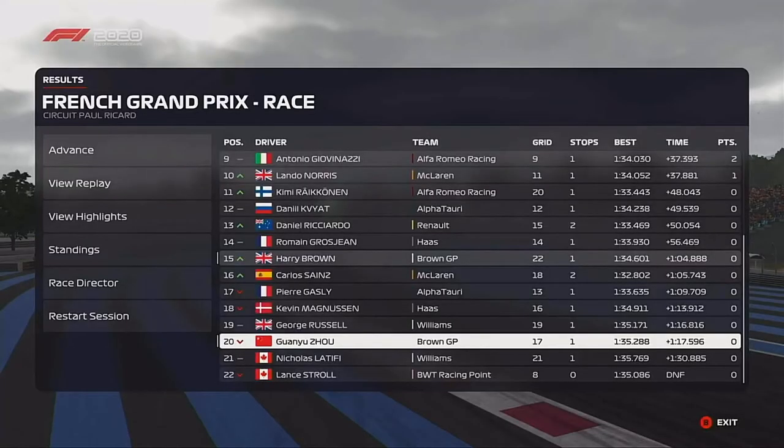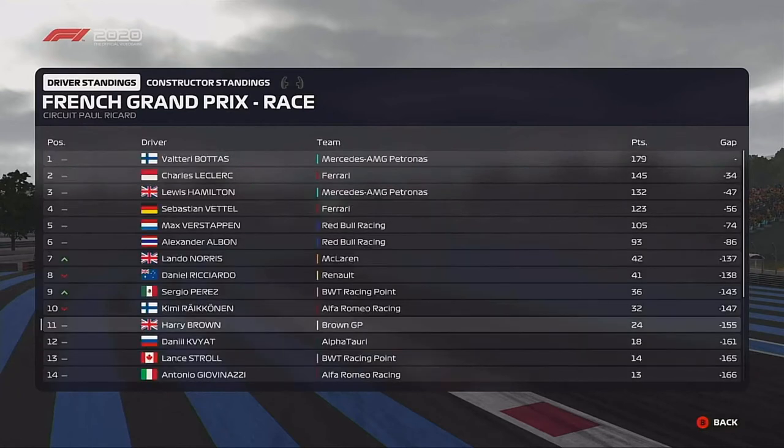You've got to give it to Valtteri Bottas — he has really been on it this weekend, and this season to be honest. His in-game version is just so much better than he is in real life. There's something to be said about that when you're better on a game than you are in real life, but we'll leave it at that.